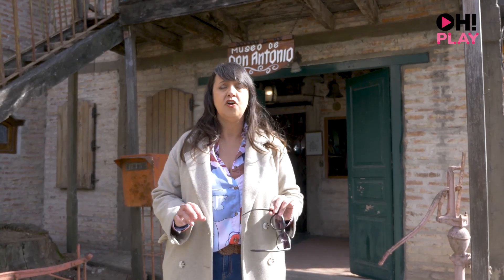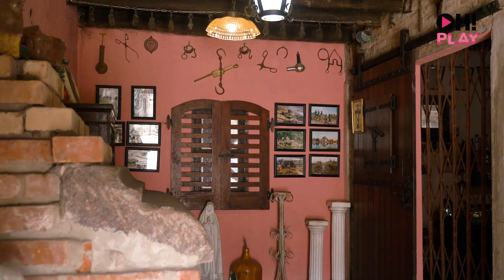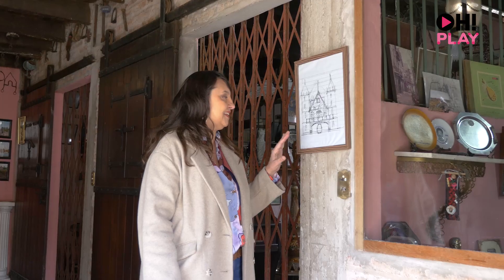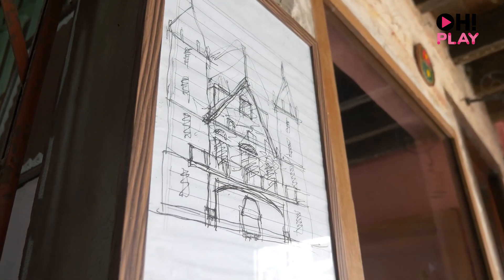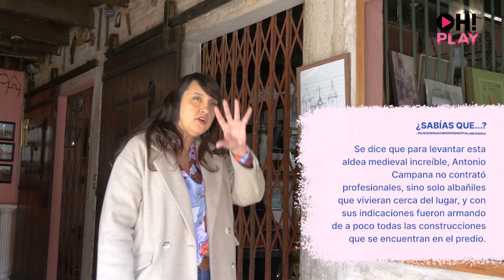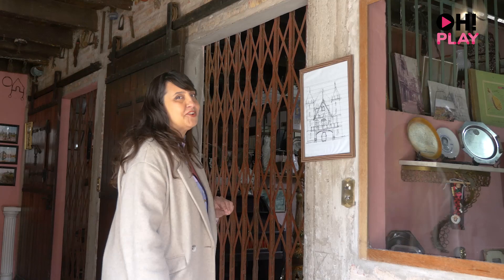We are at the Museum Don Antonio, in honor of the creator of this incredible place, Antonio Campana, who was the one who dreamed, built, and designed it. He was not an architect; however, he was very intelligent, very self-taught and curious. He ideated and thought about this whole place in his head — just think how amazing that is.